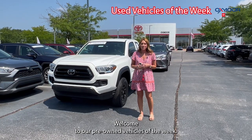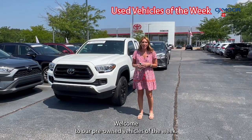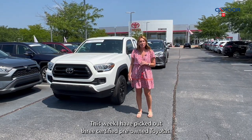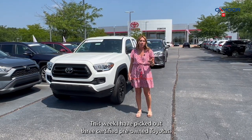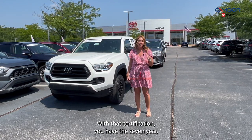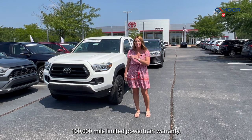Hello everyone, welcome to our pre-owned vehicles of the week. I'm Gabrielle and I'm here at Oxmoor Toyota. This week I have picked out three certified pre-owned Toyotas. With that certification, you'll have the seven-year, 100,000-mile limited powertrain warranty.